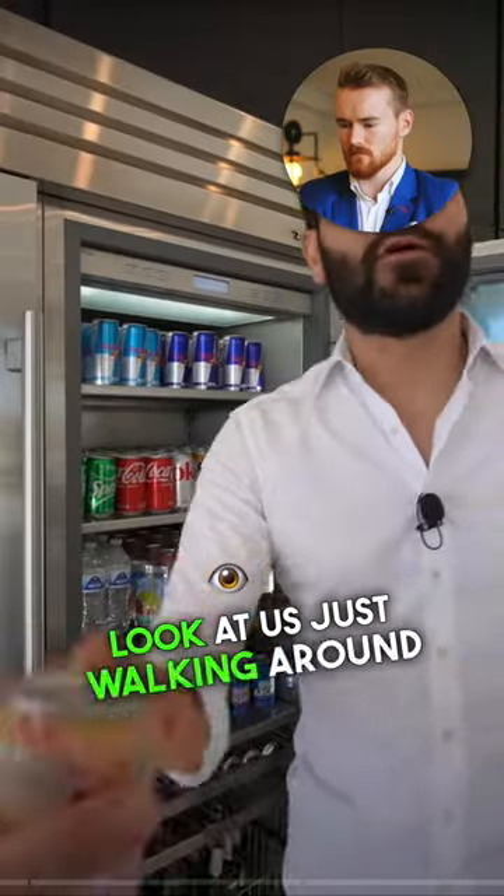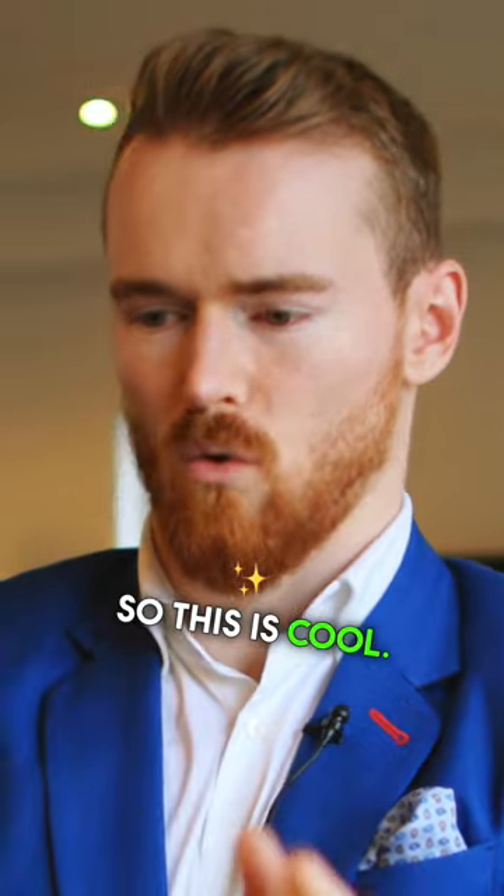Look at us just walking around in David's home. This is cool — this is the best shot of the house right now.